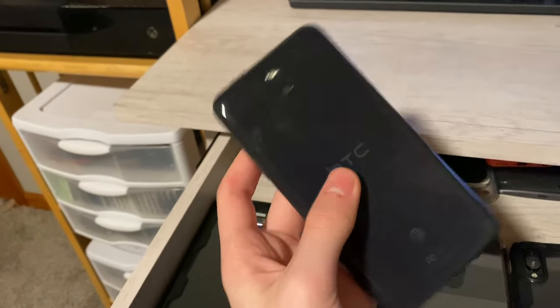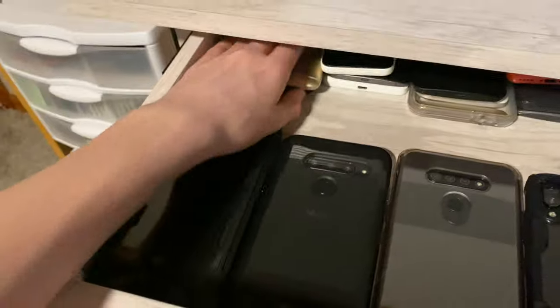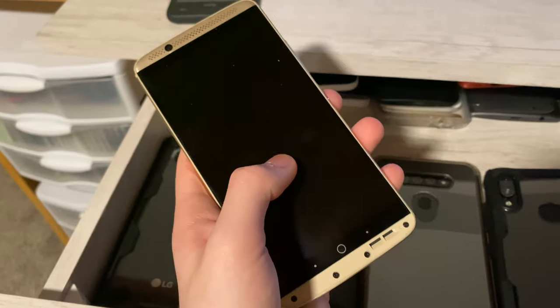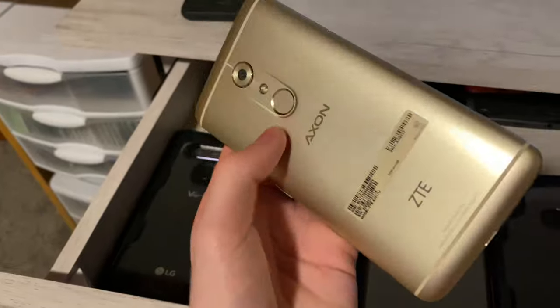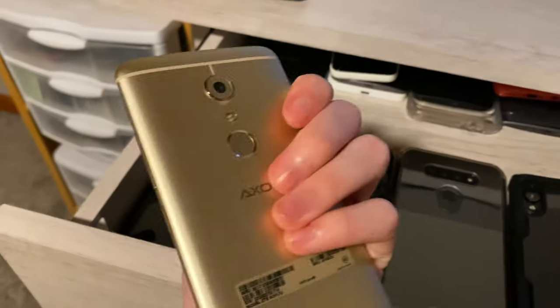Here's an HTC Desire — I forgot the name of it, but I put it on a custom ROM of Android 4 and it fully works. Next we have a ZTE Axon 7. I have the bottom part to it. The motherboard, battery, charging port, or screen doesn't work — it just doesn't show anything. I got this in a trade with PsychYT and I'm waiting to get a parts phone to figure out what's wrong. It's literally mint condition.